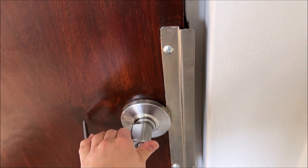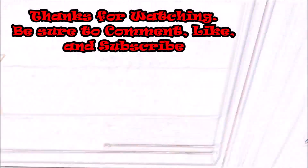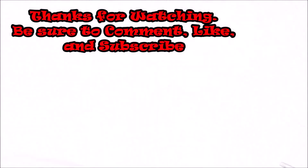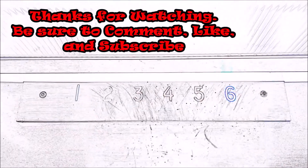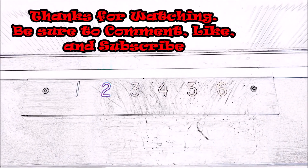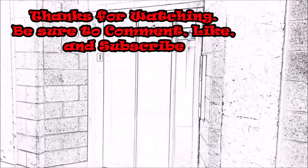There you guys have it — an open machine room. The handle is actually unlocked. The machine room is unlocked.